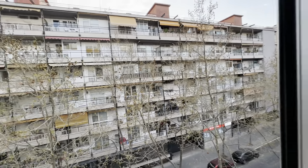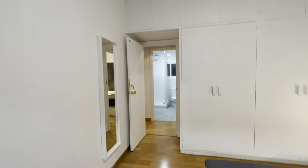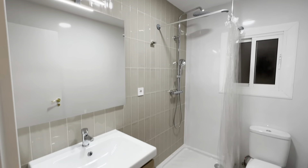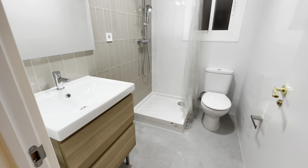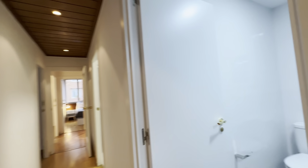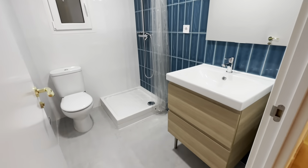Let's go check the others. There's this one bathroom over here, complete with its sink, toilet, mirror and shower. And the other one here is pretty much the same.